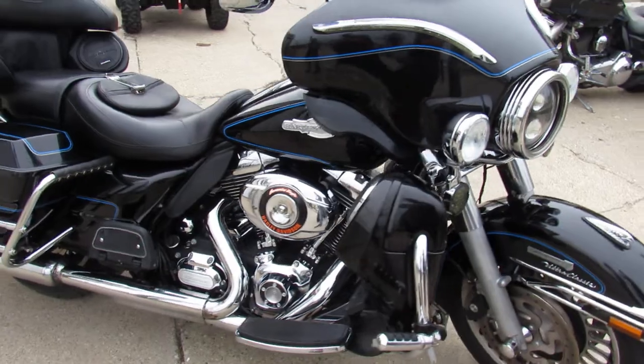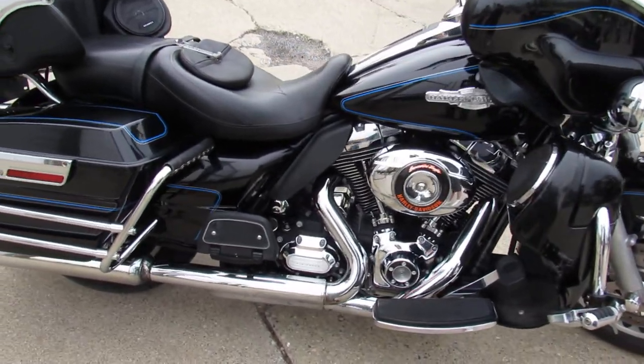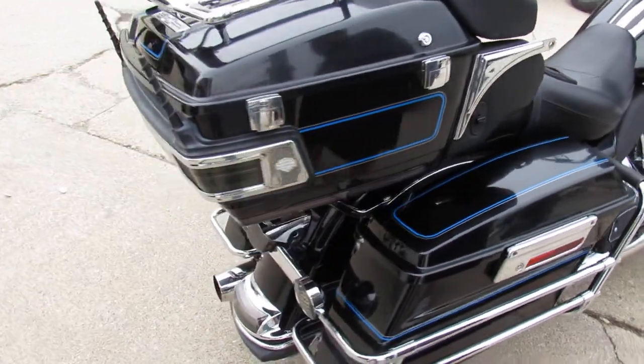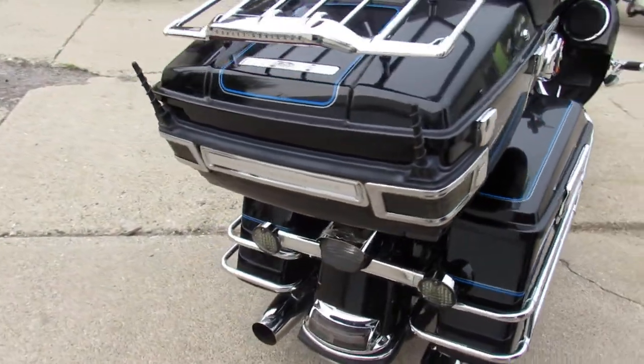Got thousands of dollars in extras here. You got some handlebar risers, Bluetooth stereo, six speakers — stereo's nice, loud, clear, crisp. Tons of chrome, highway pegs, and a Daymaker headlight.